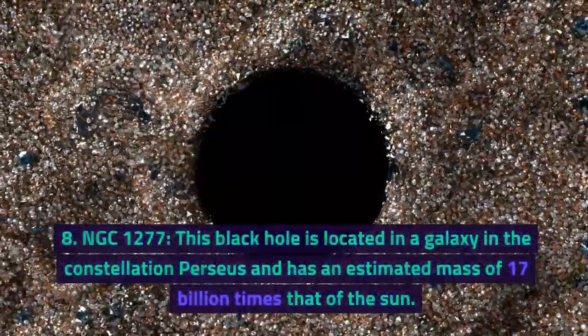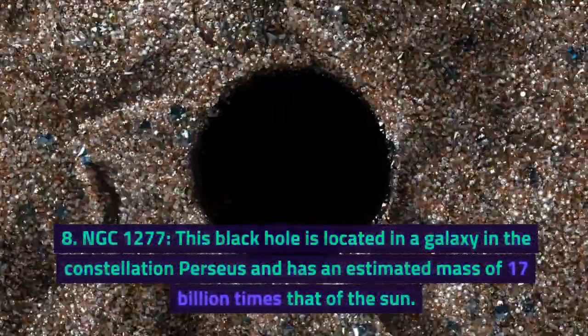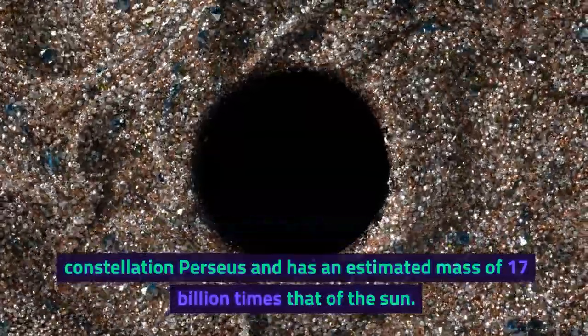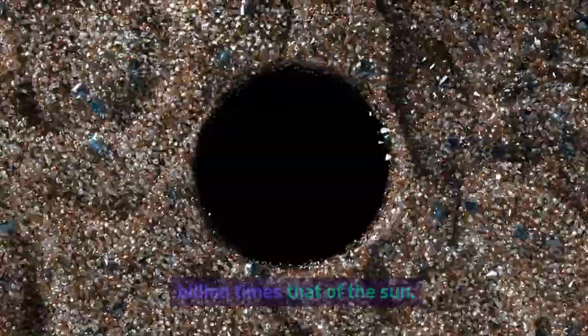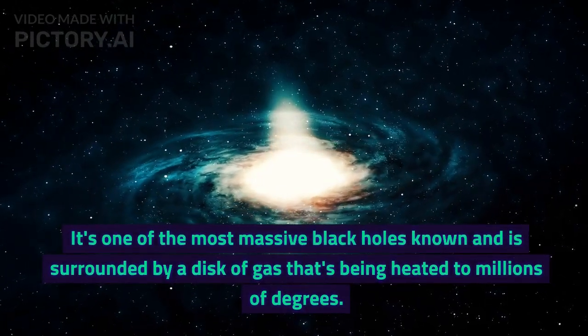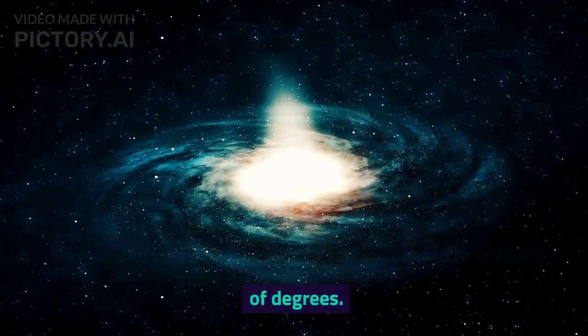Number 8: NGC 1277. This black hole is located in a galaxy in the constellation Perseus and has an estimated mass of 17 billion times that of the sun. It's one of the most massive black holes known and is surrounded by a disk of gas that's being heated to millions of degrees.